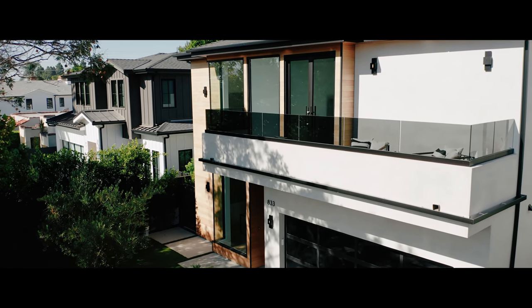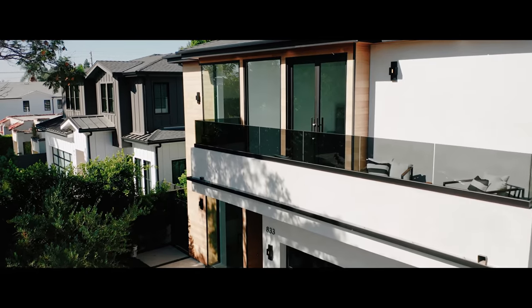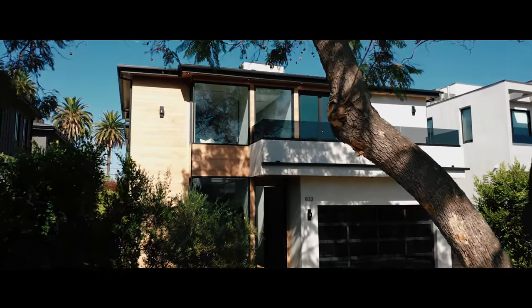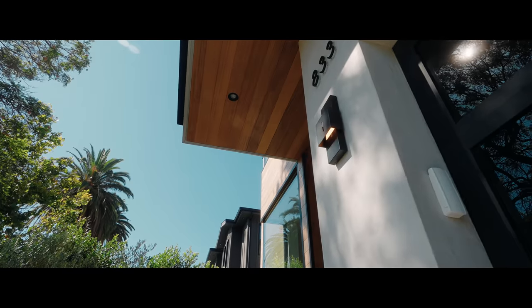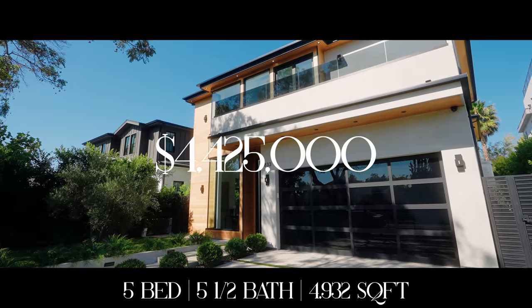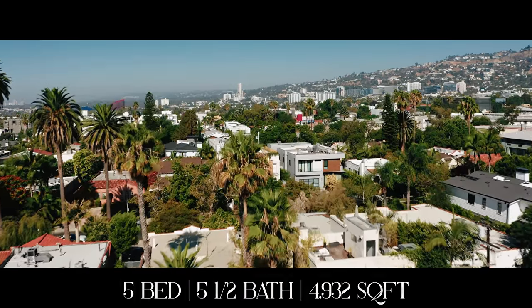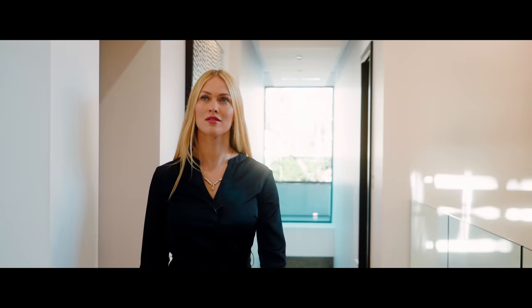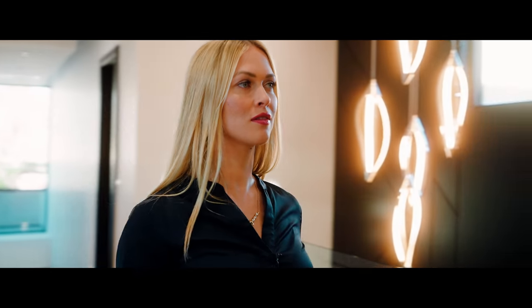This brand-new modern home with a rooftop entertainer's deck is nothing short of spectacular. Built to perfection in the heart of the iconic Beverly Grove, this stunning home offers a sweeping open floor plan with five beds, five and a half baths, 4,932 square feet of living space, on a 6,500 square foot lot, and is listed at $4,425,000.